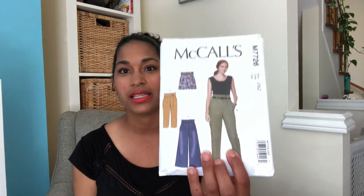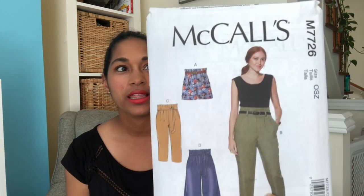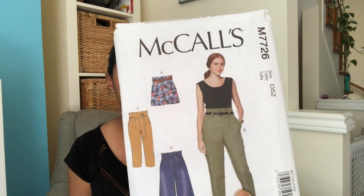For the McCall's patterns, they were having a $3.99 pattern sale a little while ago and I decided to buy a few things. When they go on sale in Canada, at least through the places where I normally get my patterns, it was still a better deal to buy them at $3.99 US and pay the shipping and customs charges than to buy the same number of patterns in Canada.